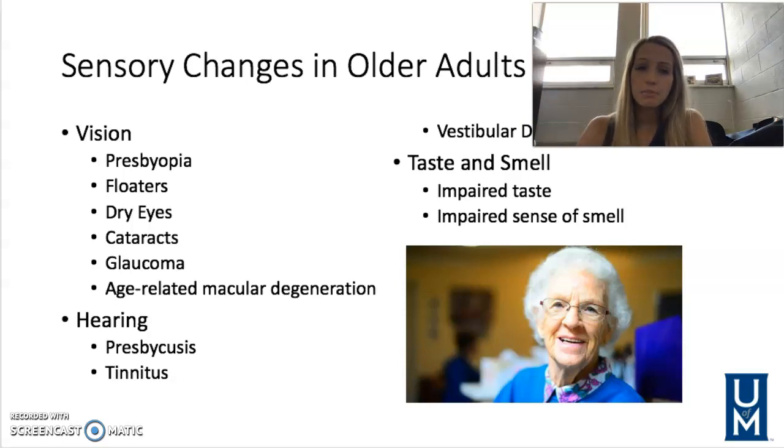Impaired taste and smell — as we get older, our senses aren't as sharp, so taste buds won't taste things quite as keenly and we can't smell as well either. This is a real safety concern: what if they can't smell a fire or burning? Also, with impaired taste they may not want to eat as much because things don't taste as good, which affects nutrition in our elderly population.